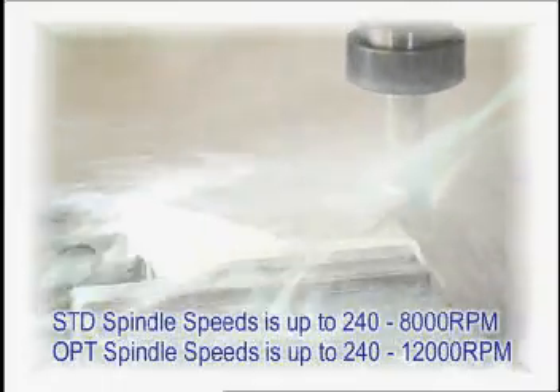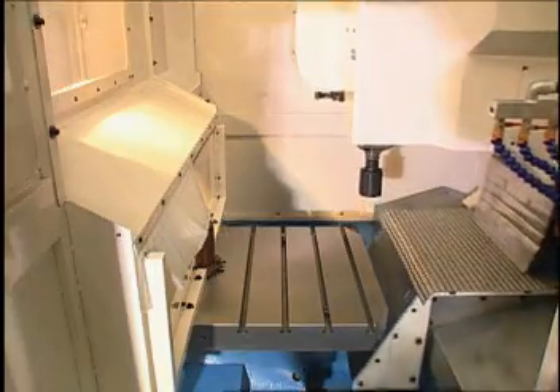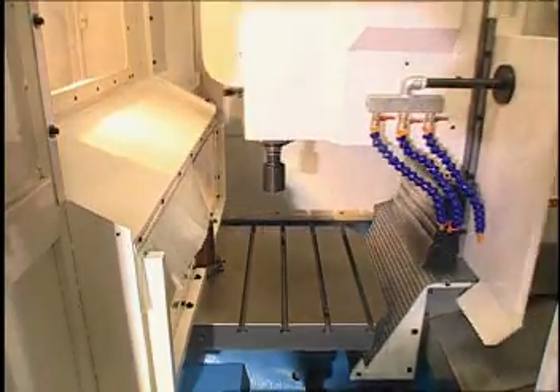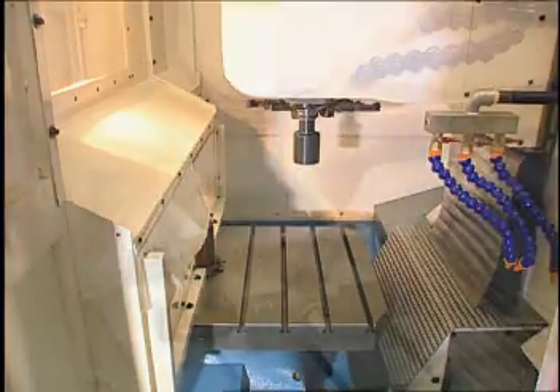Standard spindle speed is up to 240 to 8,000 RPM. Optional spindle speeds range from 240 to 12,000 RPM. The XYZ axes move on high-precision linear motion guides. Rapid traverse speeds up to 36 meters per minute on the XY axes and 30 meters per minute on the Z axis.